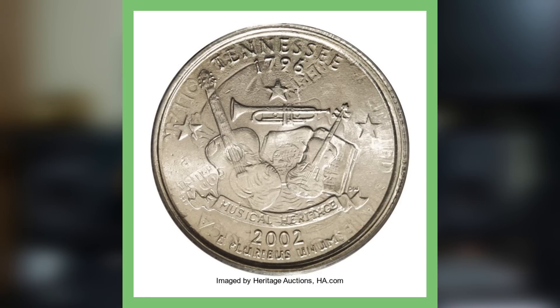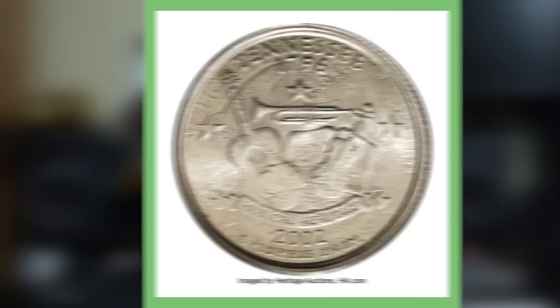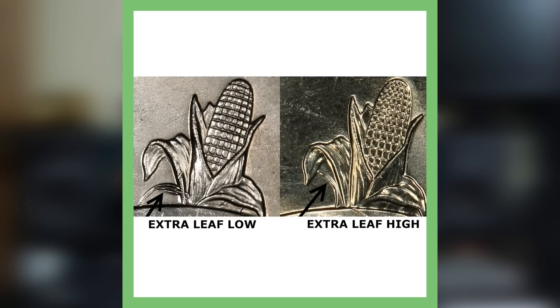Moving on to probably one of my favorite coins on this list — the Tennessee state quarter. This is graded by PCGS at mint state 64 and it's been double struck in collar. You can see on the reverse that the obverse design is on there as well — Washington's head, upside down, very light but visible. And on the obverse you can see the reverse design. It has an auction record of selling for nearly fifteen hundred dollars.